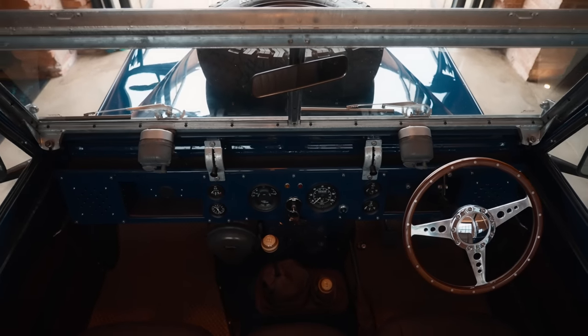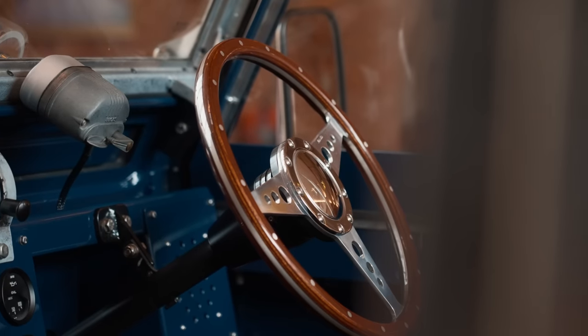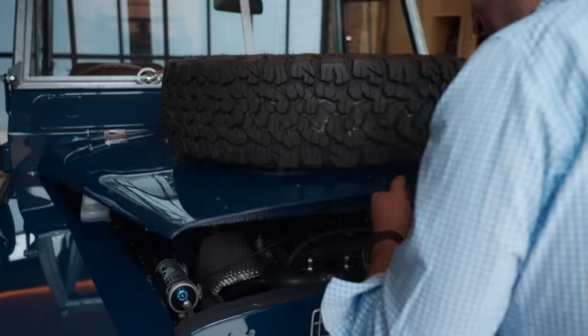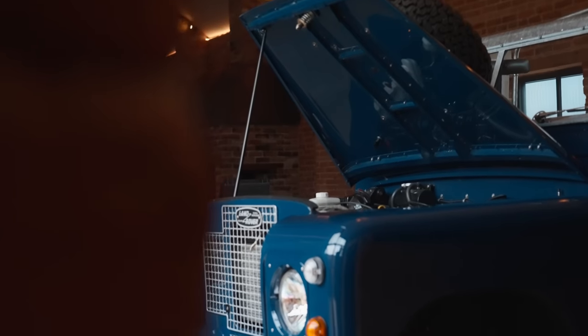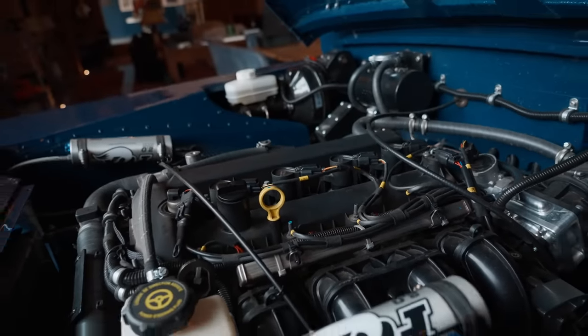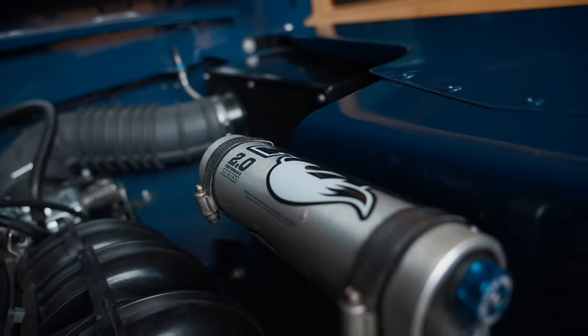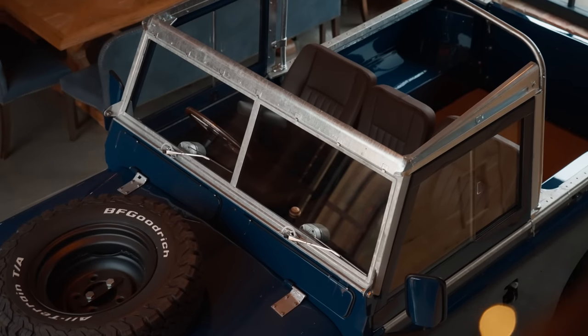The big thing for us was getting the drivetrain right, getting the handling right, getting the engine right — but actually, if you didn't know anything, it would still look like a Series Land Rover driving past. Rob and I sat down and said, what works if we're going to build an 88-inch chassis? We ended up going for a 2.5 Durotech from Ford, brand new, mated to a modernized Defender Puma MT82 gearbox. We fitted Defender power steering and Defender axles with Defender brakes, to give drivability while retaining the quirks of the original.